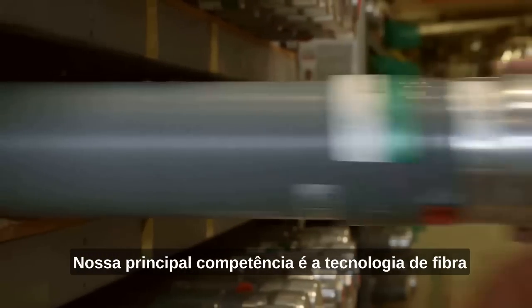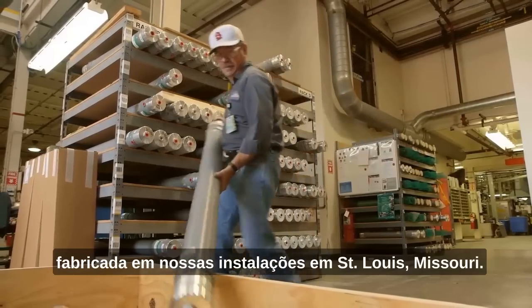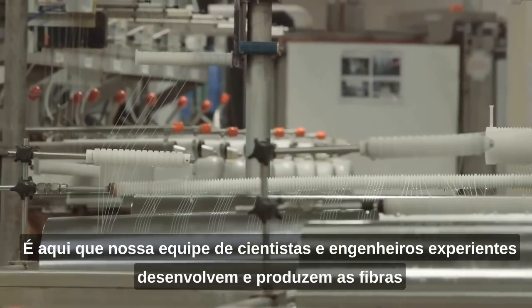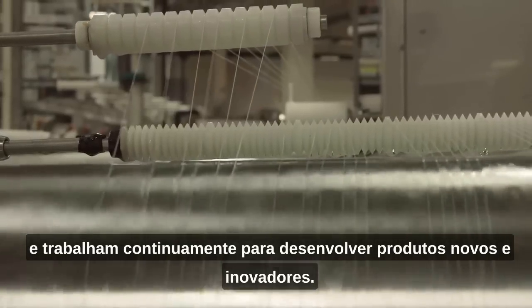Our core competency is the fiber technology inside the separator, developed and manufactured at our facility in St. Louis, Missouri. It is here that our team of experienced scientists and engineers develop and produce the fibers, and work continuously to develop new, innovative products.